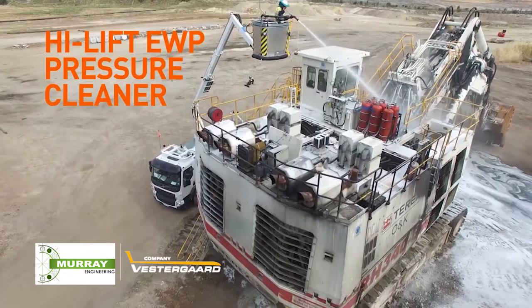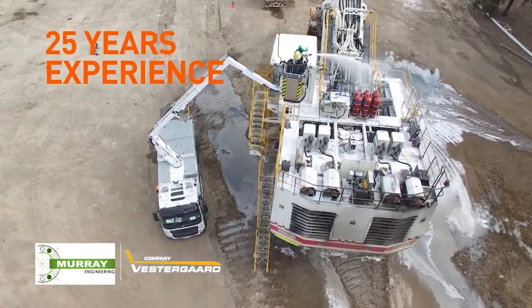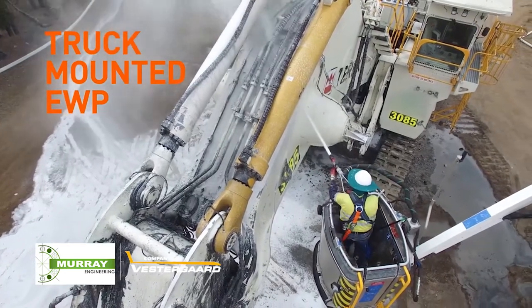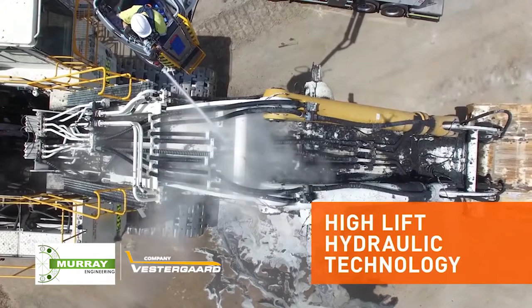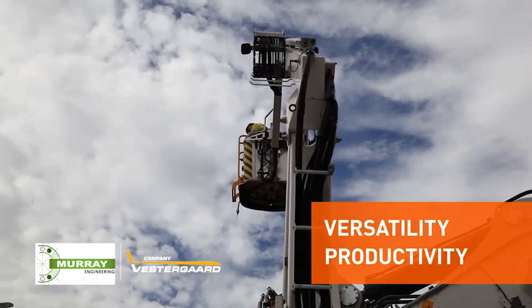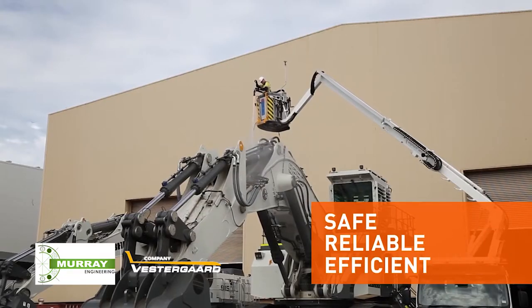Our high lift EWP pressure cleaner is the result of 25 years of operational experience combined with the highest European standards, providing a unique truck mounted EWP. This innovative approach using hot water high pressure cleaning is combined with the flexibility of high lift hydraulic technology, providing customers with versatility and productivity improvements together with safe, reliable and efficient washing.